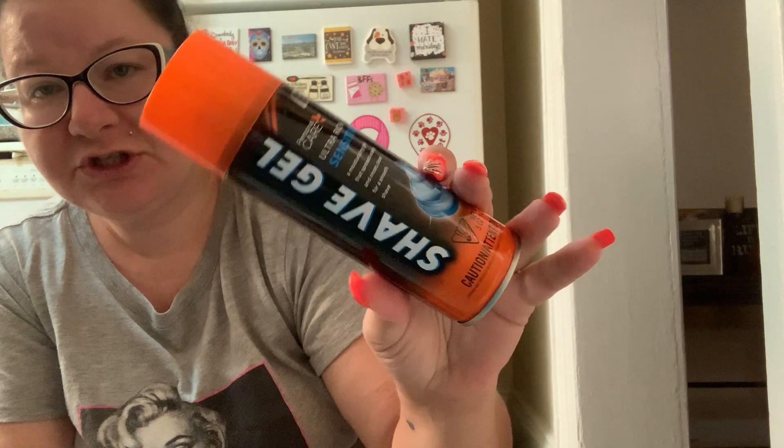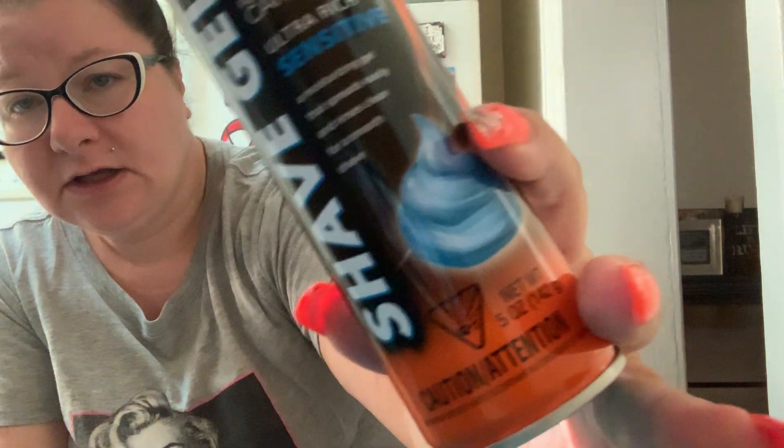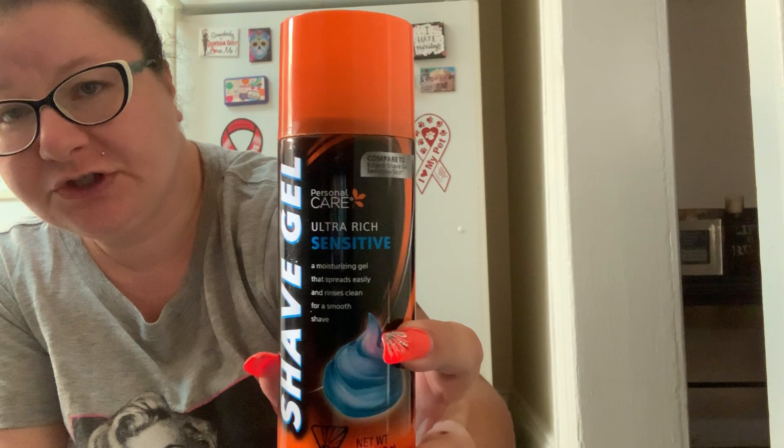I got some more of this shave gel. I'm forever using this stuff — it's great, it's a repeat purchase for me.